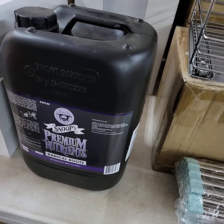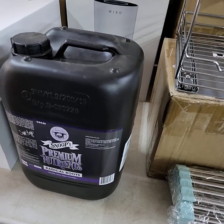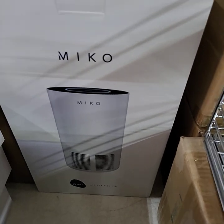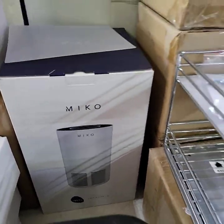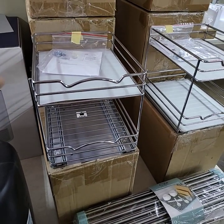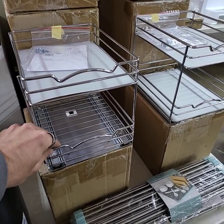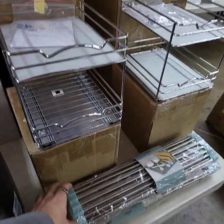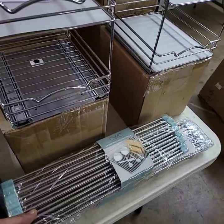Premium nutrients, Radical Roots from Snoop Dogg. There's an air purifier. We do have a few more of these racks like we had out in the sale yesterday — they attach onto your cabinets or any place you want them and they slide in and out. I have two more of them and I have two more of these drying racks.